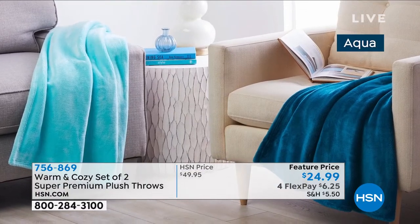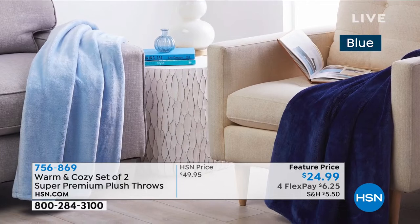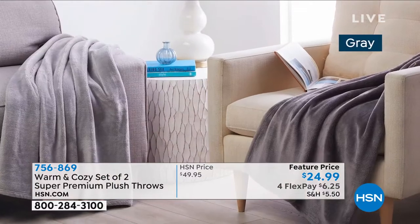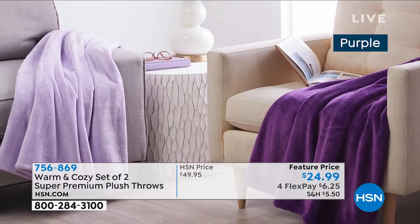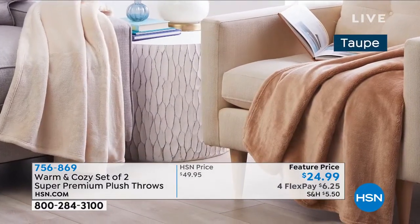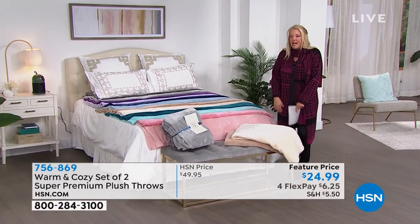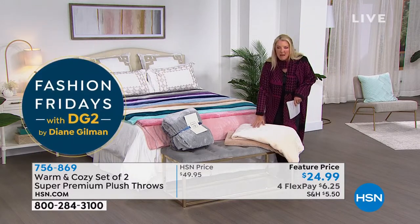Let's talk throws. The concept of this show tonight is Winter Home Solutions. And who doesn't want a yummy, warm, and cozy throw? What if you could get two? And what if those two are on sale? There's nothing better than a warm and cozy — you wrap up in it and you're so happy. The snow's falling outside, you've got some hot cocoa, the animals curled up with you. These are amazing throws.